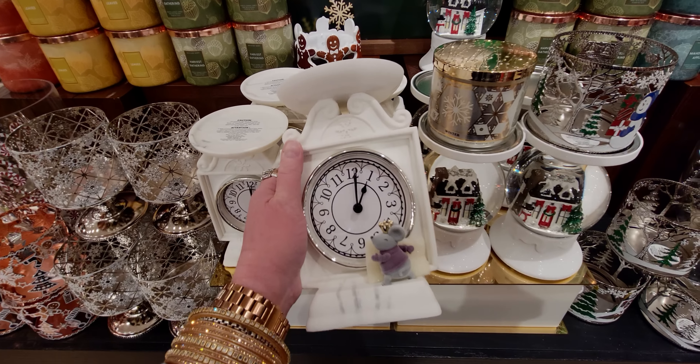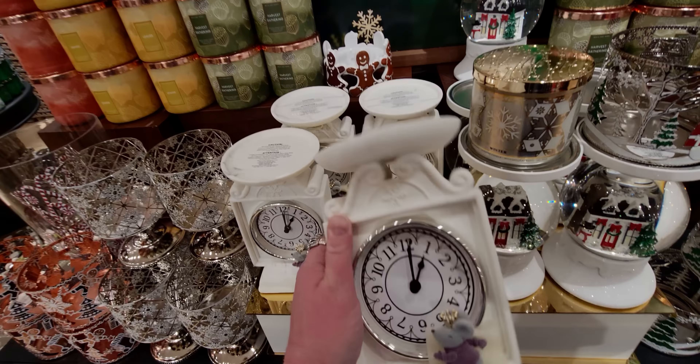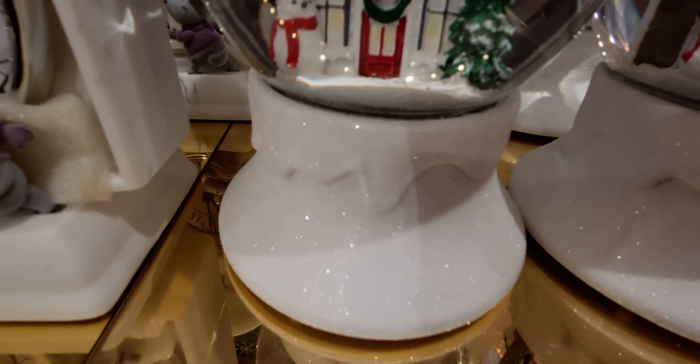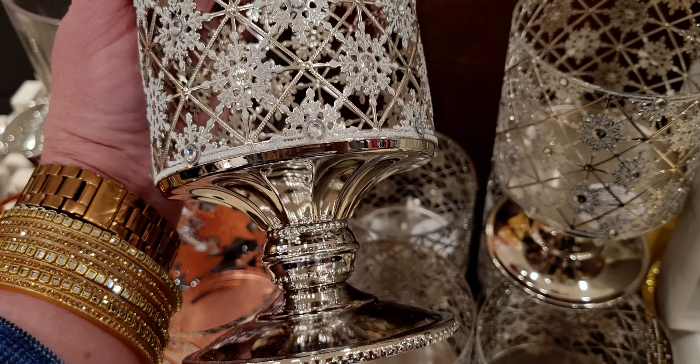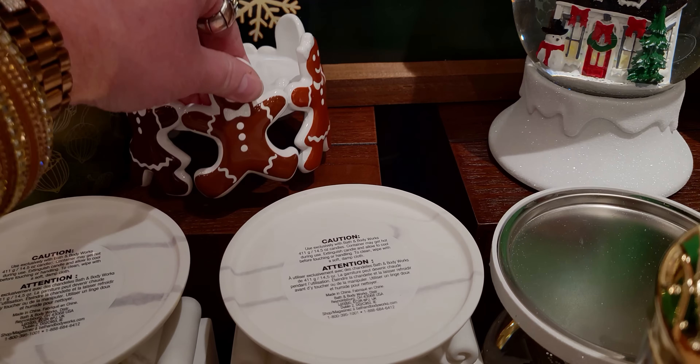This beauty is also half off at $34. It takes one battery and I've had mine going strong for about a month — it doesn't drain the battery at all. This one I'm still wanting to get. I love the snow melting look on the base — $34 and some change. This one is sold out online but available in stores for $7 and some change. I love the vintage vibe. It's almost like a preview of Semi-Annual Sale — $16.95 down to $8 and some change, and that little gingerbread cookie candle sleeve down to $7 and some change.